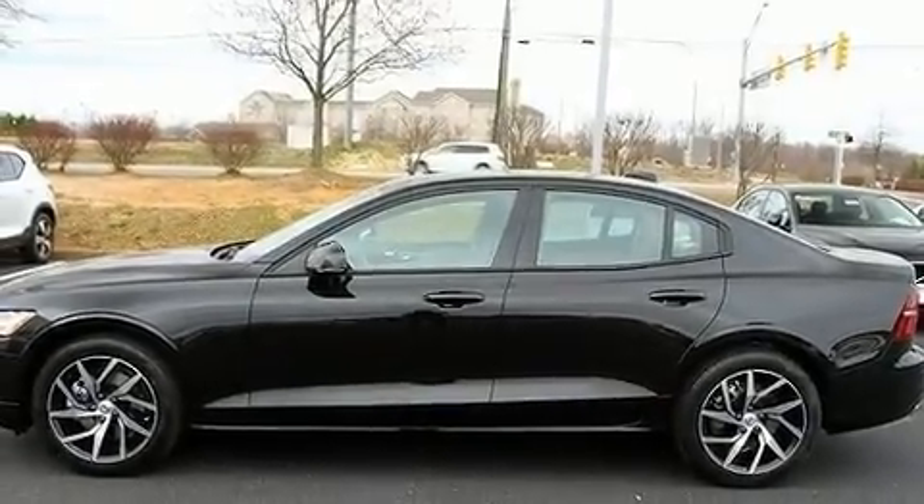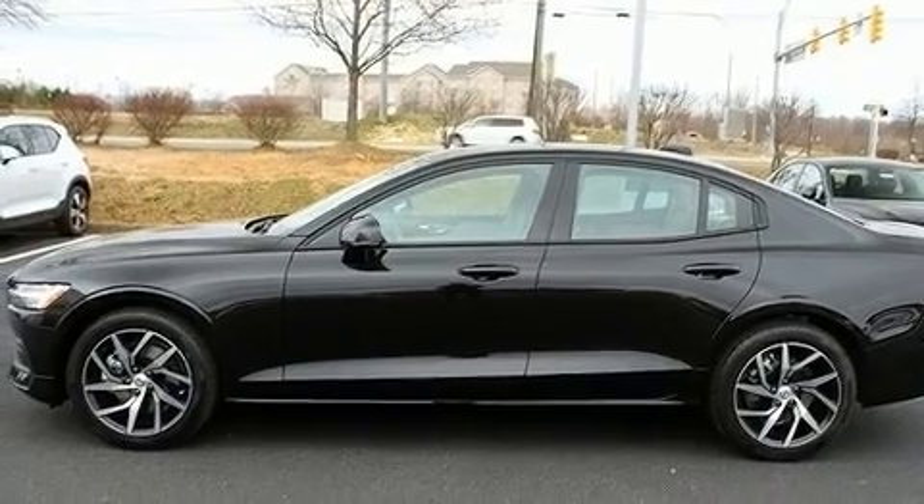The 2020 Volvo S60. This four-door, five-passenger sedan leads among competitors in its segment.